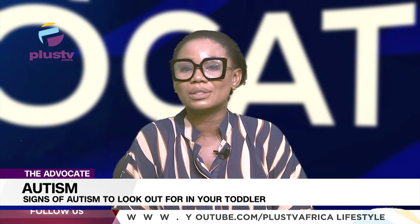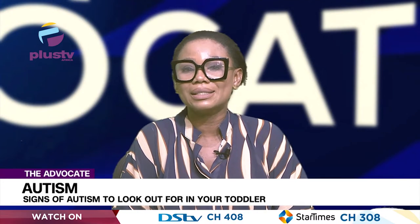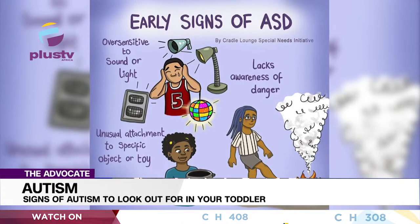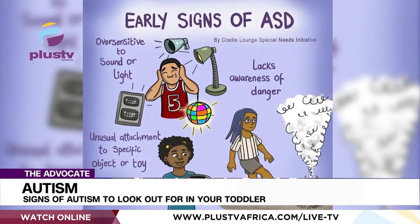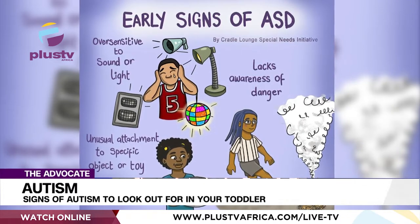The DSM-5 is a manual of the American Psychiatric Association which provides a list of diagnostic criteria as well as signs to look out for in autism. This list consists of three areas: social interaction, communication and language, and restrictive, repetitive and stereotypic behavior patterns.